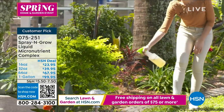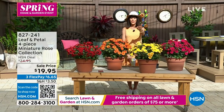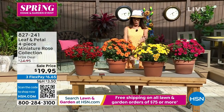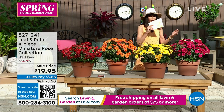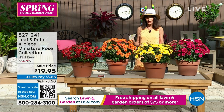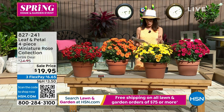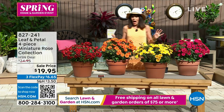We are moving right on into Leaf & Petal. I was sitting at home earlier today admiring my gardenias and hibiscus. But today, the ones we have for you are different — the mini rose collection. I love them.